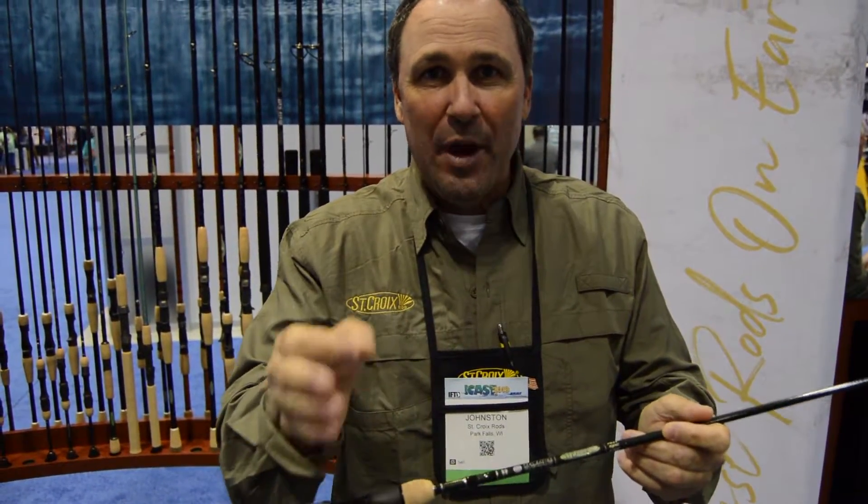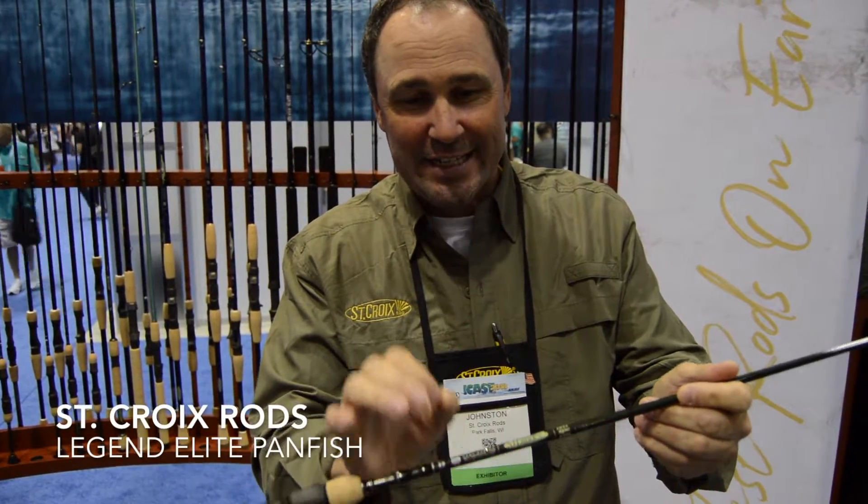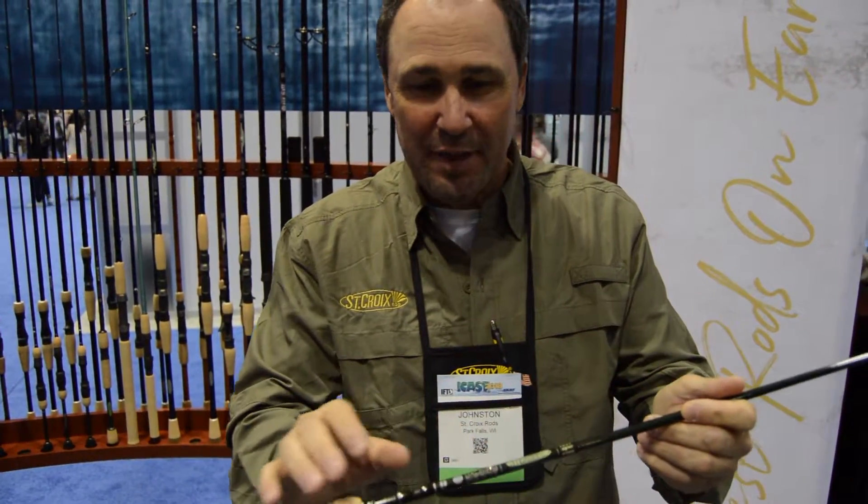St. Croix is driven to give the angler the upper hand on the water. That is why we exist. And this new series, Legend Elite Panfish, is a perfect example of that.